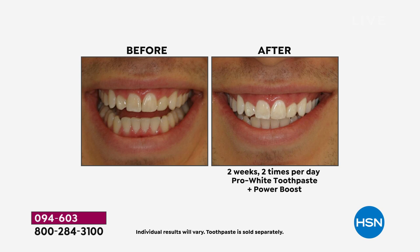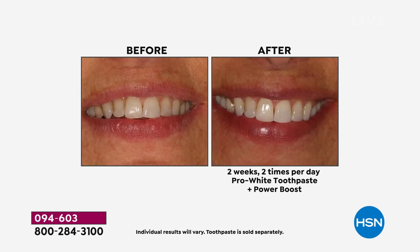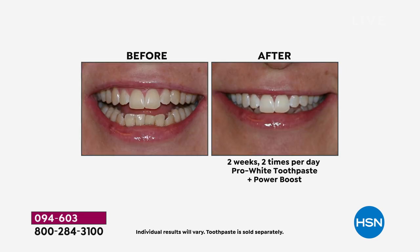Nothing has been able to compare to this toothpaste — it does everything. When you pair it with the Power Boost and brush twice a day, this is no extra step in your routine. You're whitening, you're maintaining your whitening, you're cleansing, you're strengthening, you're fighting plaque. There is nothing else out there like this. And literally, you're getting six to eight months' worth of toothpaste for free today — that is our celebration for winning the best teeth whitening toothpaste in the whole country.